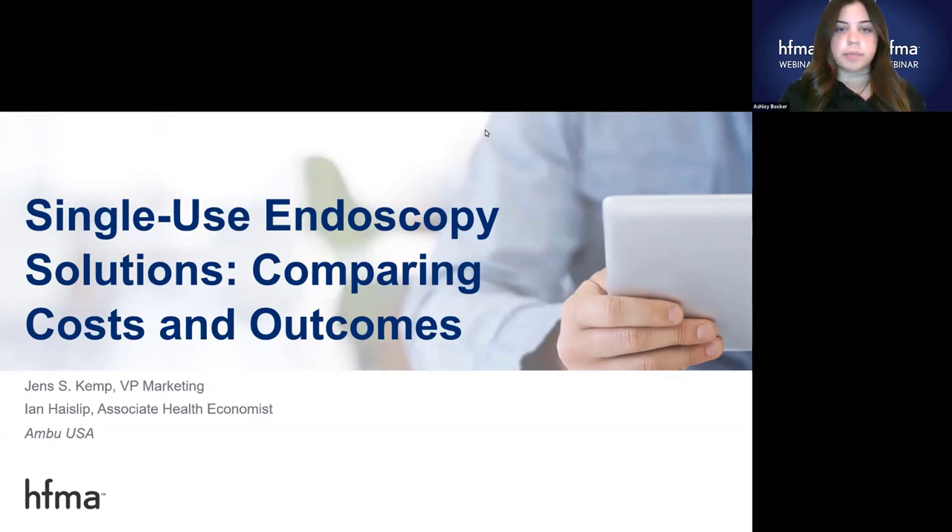Jens Kemp is Ambu, Inc.'s Vice President of Marketing and oversees all marketing activities in the United States and Canada. In addition to managing product management, digital, and content marketing efforts, he also manages health economic, market access, and clinical research activities. Before taking over U.S. marketing, Kemp was responsible for global business development for Ambu, including portfolio strategy for new growth platforms, strategic partnerships, and driving mergers and acquisitions.